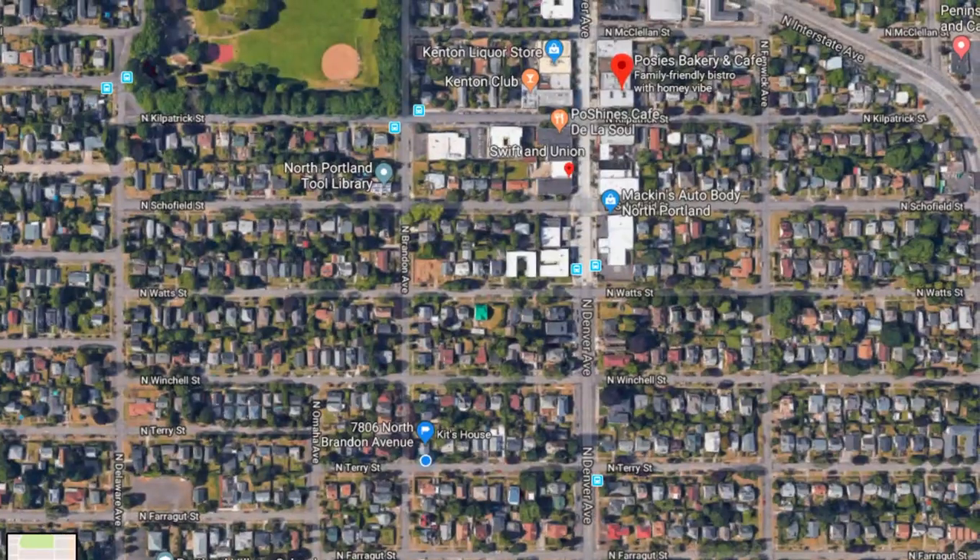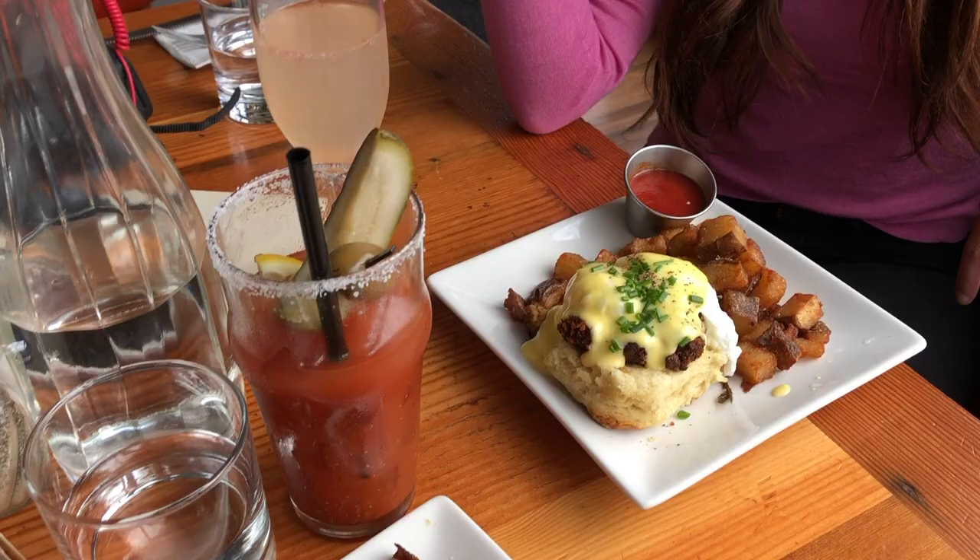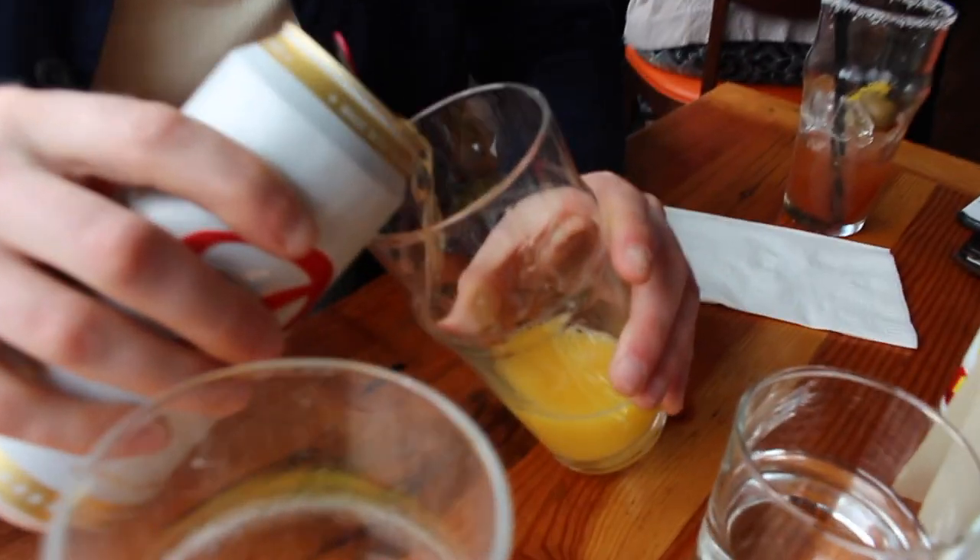After Posey's we hopped across the street to Swift and Union for some brunch. Swift and Union is a good brunch spot — it's also a really good happy hour spot. And we got eggs benedicts, like salmon benedict.